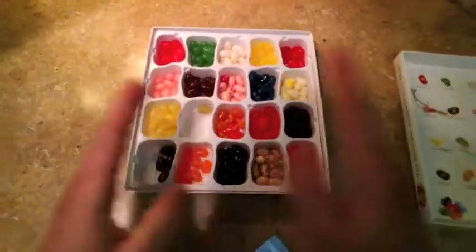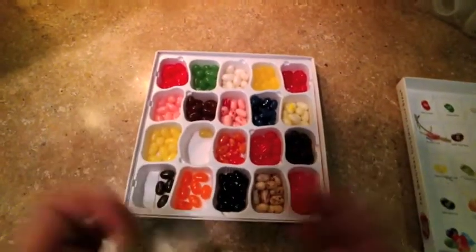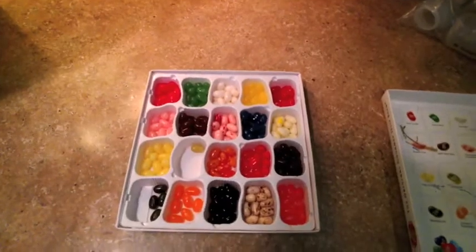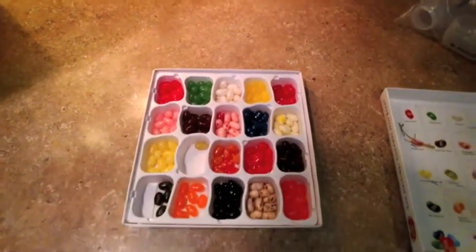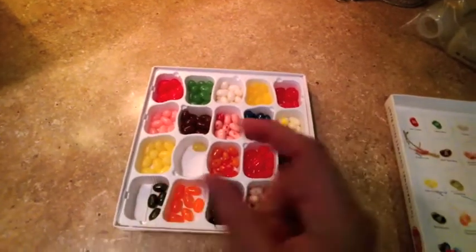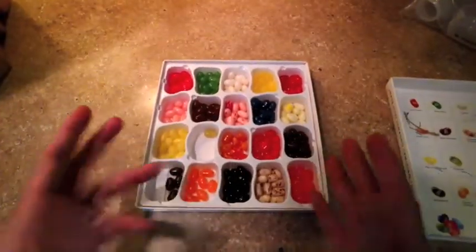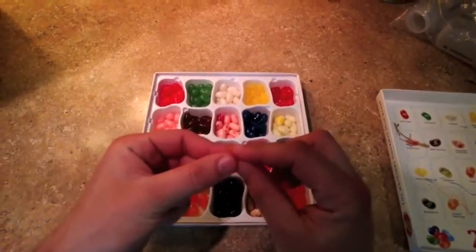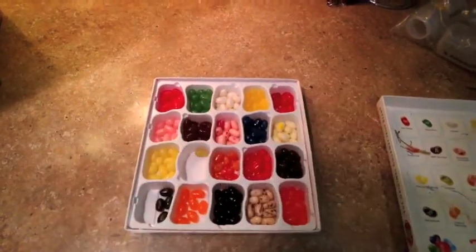Typically when biologists are sorting things into different species, they're looking at a variety of factors as well. A lot of it has to do with the shape, internal and external structures, but increasingly biologists also look at the genetic information to figure out what animals are closely related to one another. Traditionally, the definition of a species has been two different kinds of animals that cannot mate with one another and produce a viable offspring.